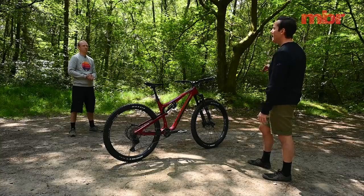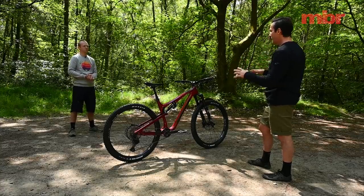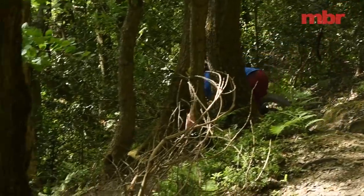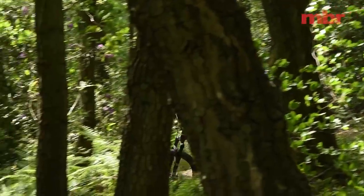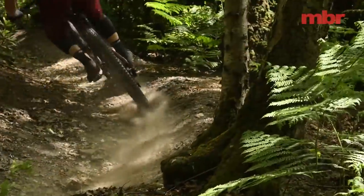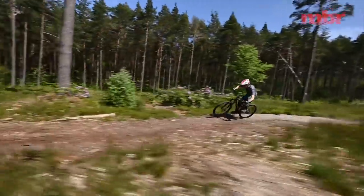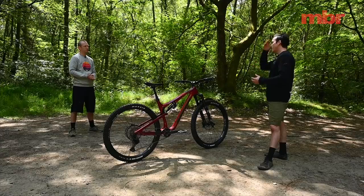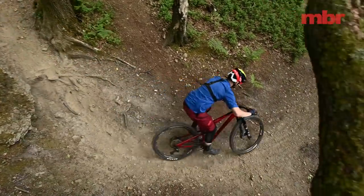A lot of bikes with a 63 or 64-degree head angle would just benefit from more travel, but the Reactor sits in a really good trail bike sweet spot. It's equally at home in the Surrey Hills or on UK trails as it is somewhere more extreme like the Alps — it's not out of its depth anywhere. That versatility is key for a trail bike. A short travel race-focused bike means compromises on rough terrain; an enduro bike needs more downhill-style trails. This bike is good everywhere.